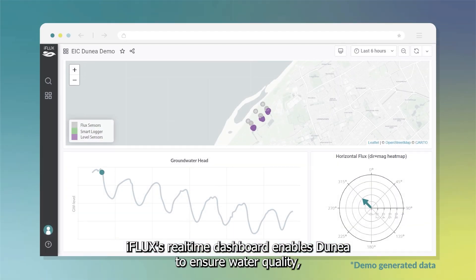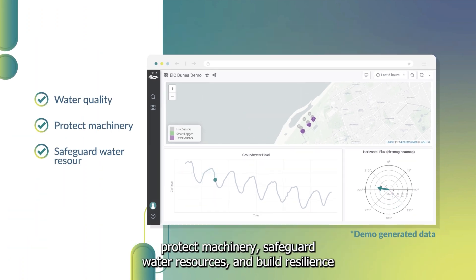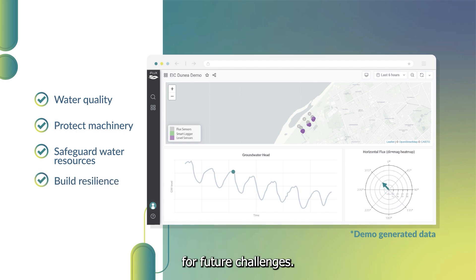IFLUX's real-time dashboard enables Dunia to ensure water quality, protect machinery, safeguard water resources, and build resilience for future challenges.